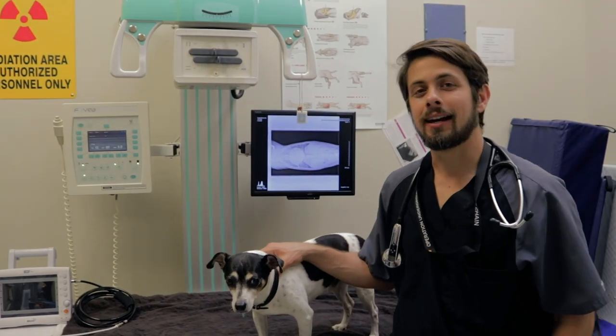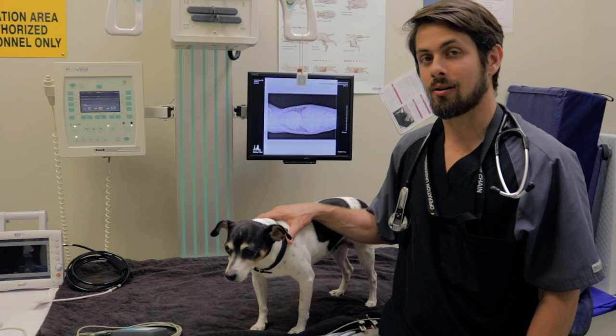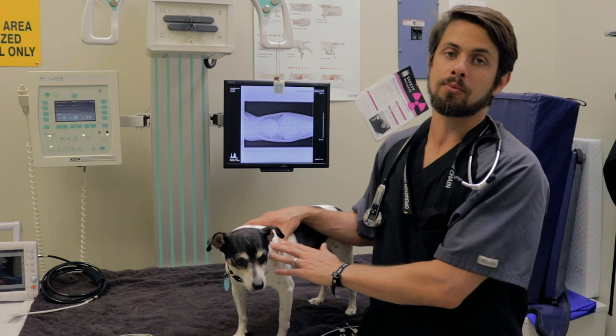Hey guys, my name is Dr. Lara here at Heron Lakes Animal Hospital. Today I have Harvey. Harvey is an 11-year-old terrier mix. Harvey's got some issues with his heart — he is in congestive heart failure. He's got some problems with his valves, which is very, very common for smaller breed dogs.